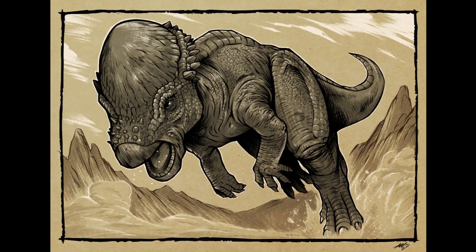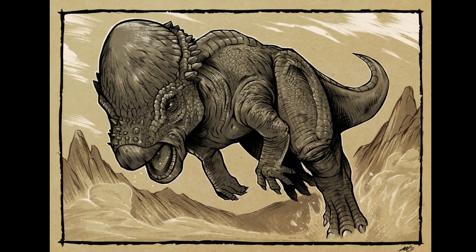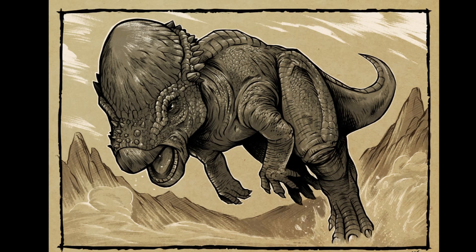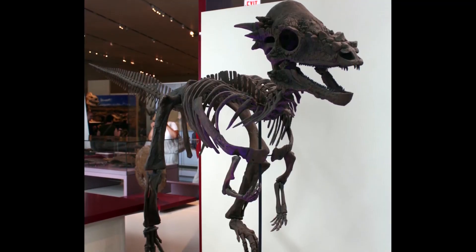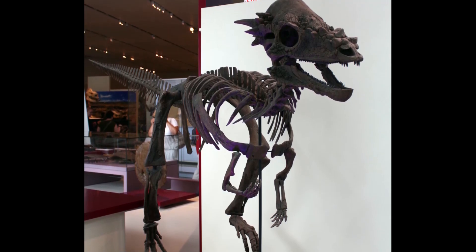What Pachycephalosaurus is best known for is its thick skull — with a skull roof actually nine inches thick, like most members of the family. But debate is still ongoing on whether they actually used it to ram each other. Everybody assumes they headbutted, but there's been pretty good evidence to suggest that may not be the case. We still don't know for sure.